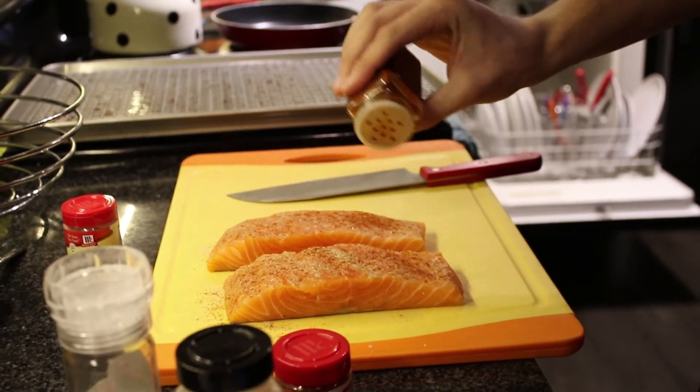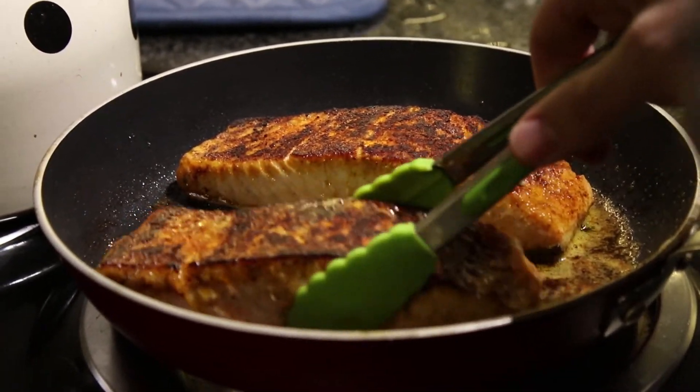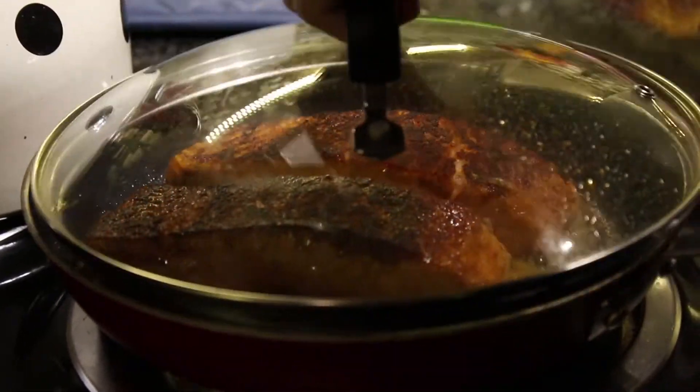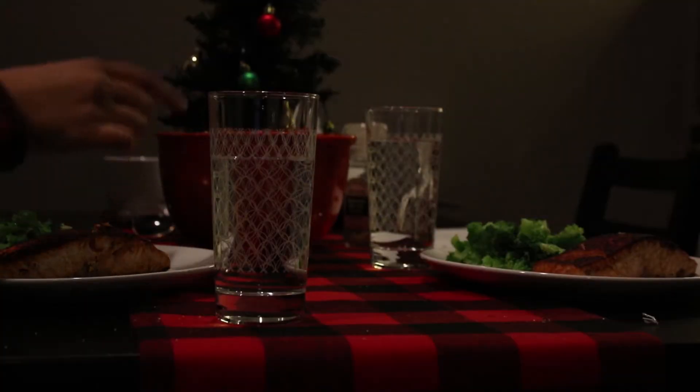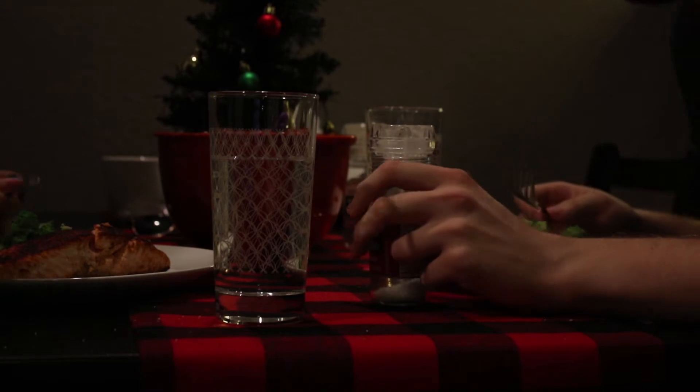So the first thing that signals the end of the day is that we make dinner. I've made a keto dinner ideas video that I'll link in the description box. We just cook together and talk about our days over dinner, and it's a nice time to relax.